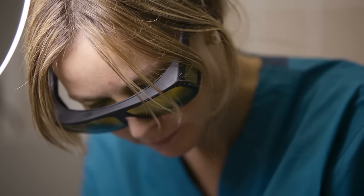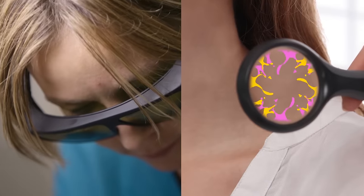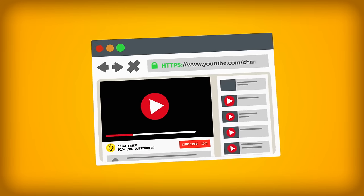Luckily for you, we've collected some of the most effective ways that'll help you forget about skin tags once and for all. What are they? Let's find out together!